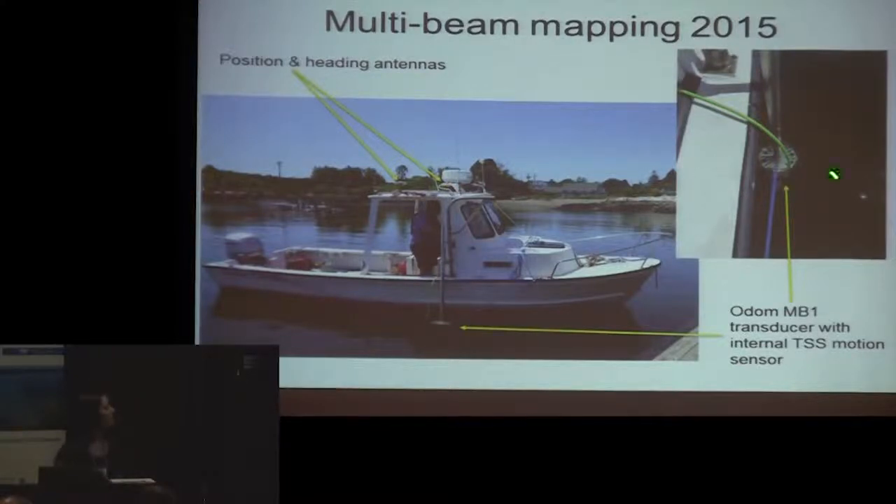Here's the MB-1 mounting setup we had this summer on a UNH vessel — a vessel of opportunity mounting, a simple pole mount attached to the side. We used the MB-1 with the internal motion sensor, which was great for accounting for any motions in the pole itself. The only issue was being careful not to snag lobster pots, since the transducer was hanging out over the side.